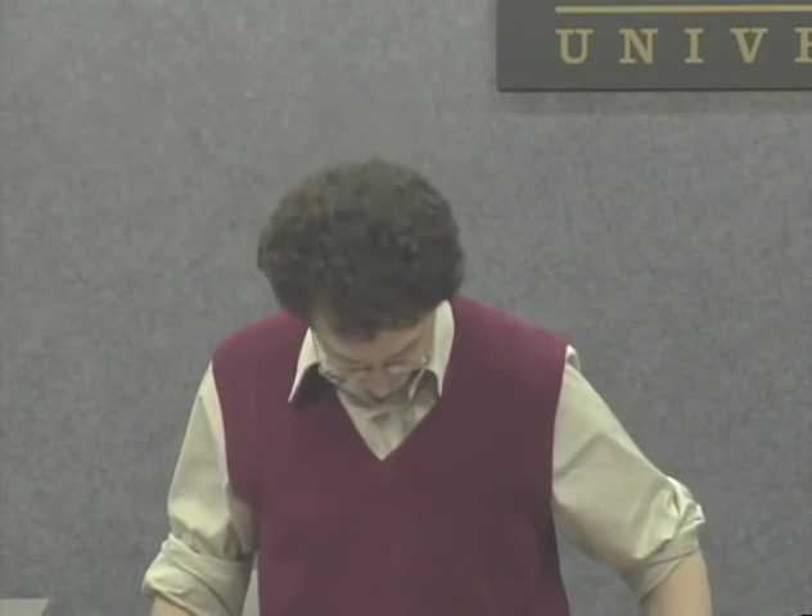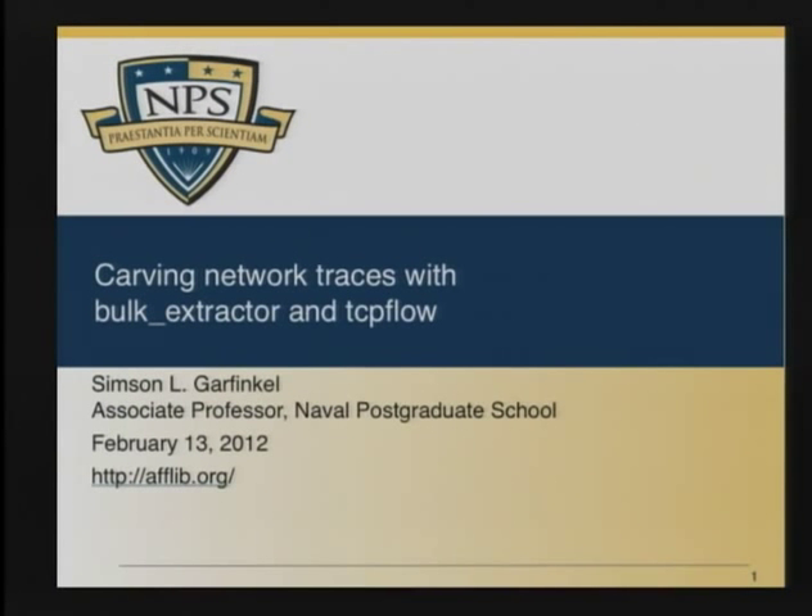Thank you very much. It's an honor to be here. We have about 48 minutes. This is a talk on carving network traces with Bulk Extractor and TCP Flow — two tools that I've been working on. The talk is based loosely on a talk that we gave last year.